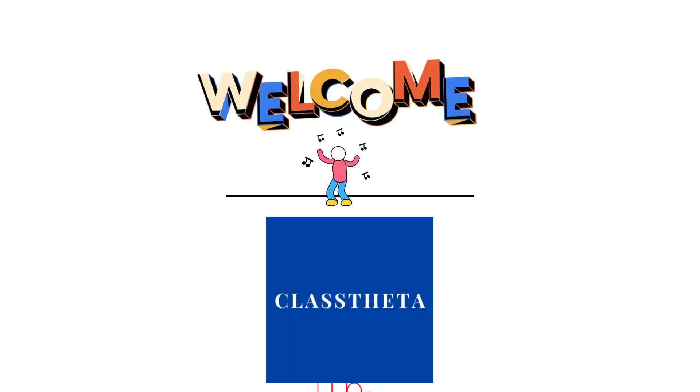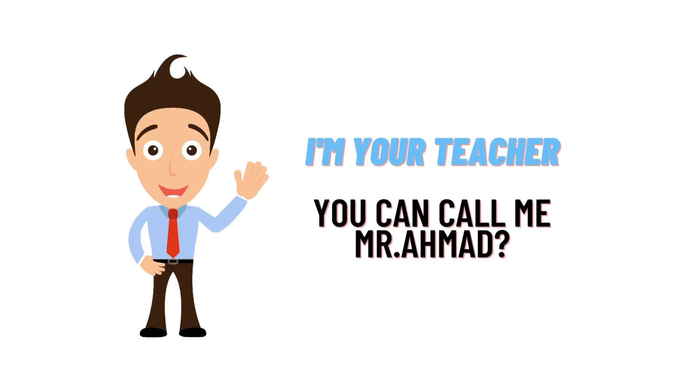Hello everybody, how are you? I am Mohammad Amat, your teacher here. I will be teaching you different questions and answers. Welcome to our class, where we will be discussing questions. Let's get started.